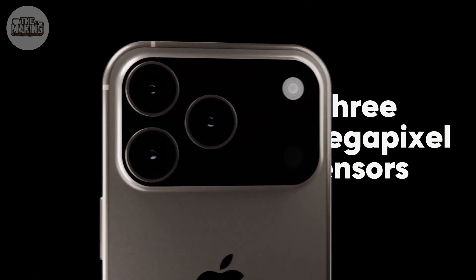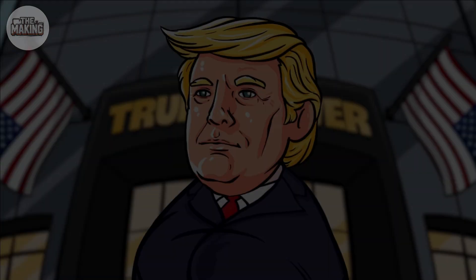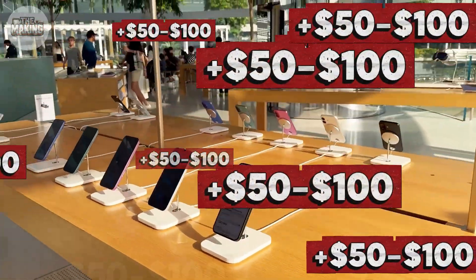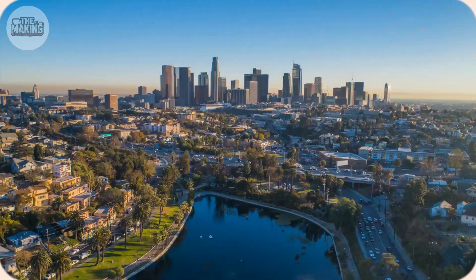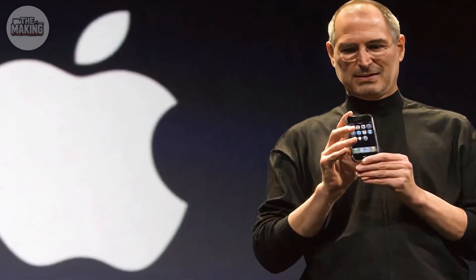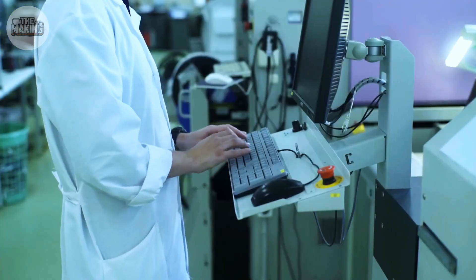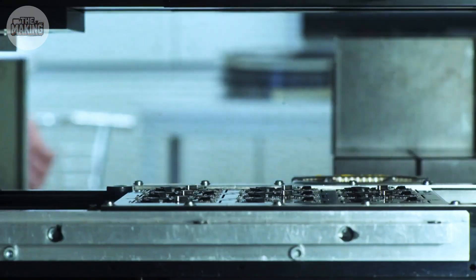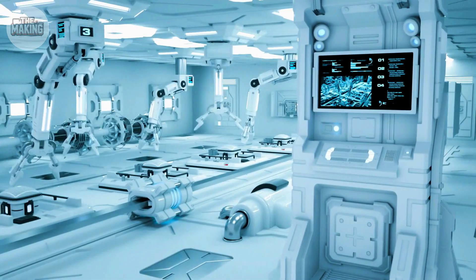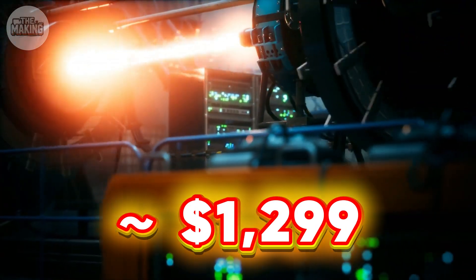3×48 megapixel sensors for the first time ever, a controversial camera bar design, and if Trump's threatened tariffs hit 54%, you could pay an extra $50 to $100 more. Today we're exposing the manufacturing reality behind Apple's most expensive camera system ever — $340 when you include processing and assembly. Once you see what it takes to build these sensors, you'll understand why analysts predict the iPhone 17 Pro at $1,299.